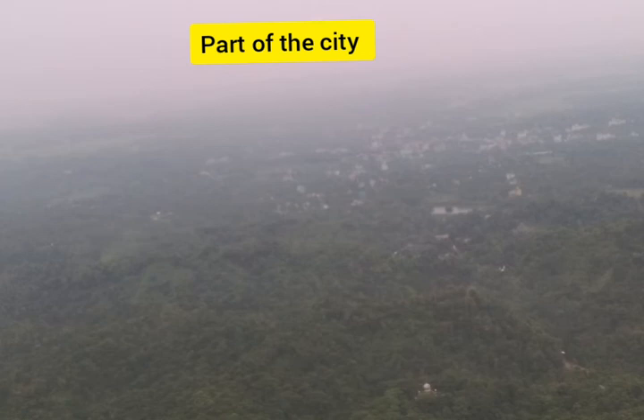By this video I wanted to show the top view of Chandranath hill. If you like this video, hit the like button and let me know your thoughts or advice in the comment section below. If I made any mistakes, let me know so I can improve next time, and please subscribe.